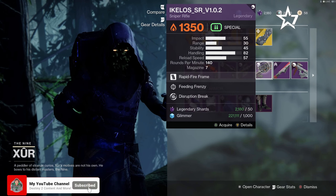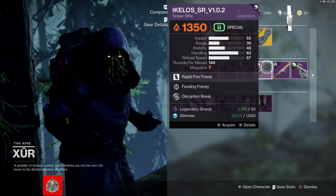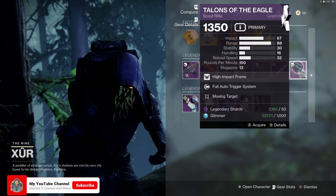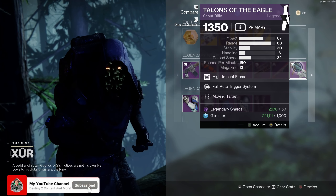For this week, for all of the legendary weapons, we have Gnawing Hunger, the Survivor's Epitaph, the Vulpecula Hand Cannon, Widow's Bite Sniper Rifle, the Aikilos Sniper Rifle, Honor's Edge Sword, and Talons of the Eagle Scout Rifle. Out of all of this, I would definitely be picking up the Scout Rifle — it looks like it could be interesting and a whole lot of fun.